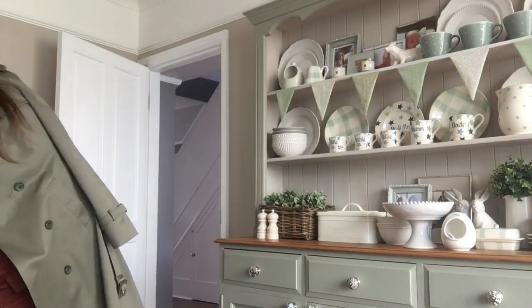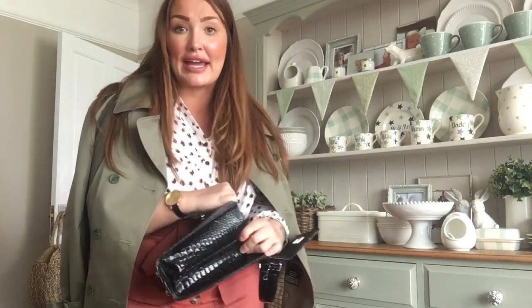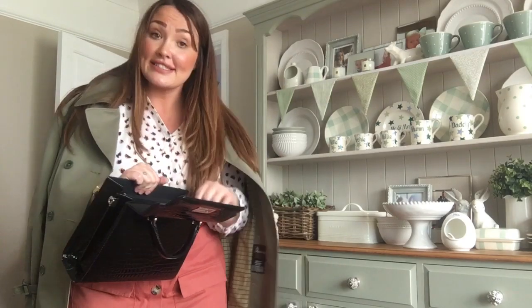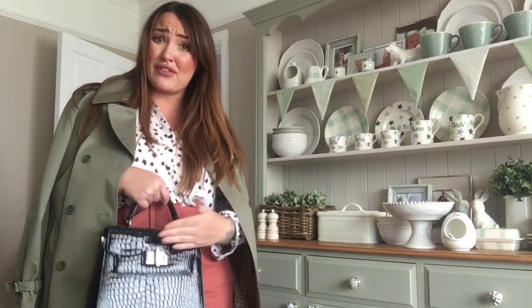Now this was from Debenhams - it cost me £1.50. Look at this little bag! It's got a little tag inside. It was meant to come with a chain but it doesn't, though I wouldn't hold it like that anyway. It's got two big compartments and a zip one in the middle - yes, it works! Perfect for your phone, keys or loose change in the middle. It's just lovely.